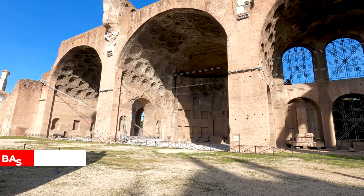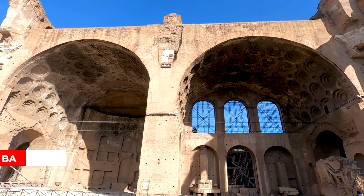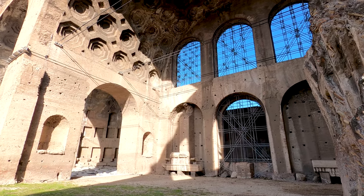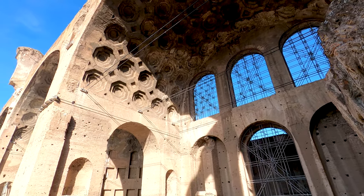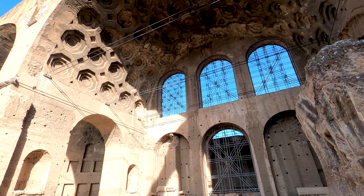First we will have a quick look at the Basilica of Maxentius, one of the most impressive structures of ancient Rome. This massive basilica was built in the early 4th century AD and served as a place of justice and commerce for the Roman Empire.